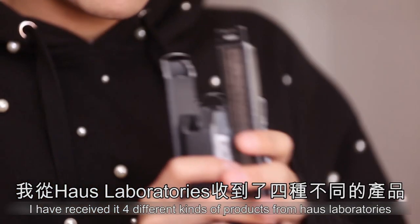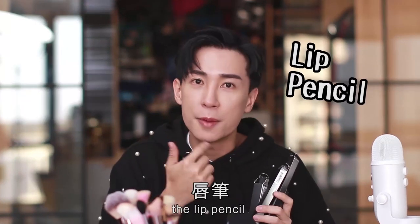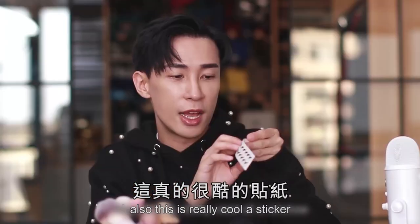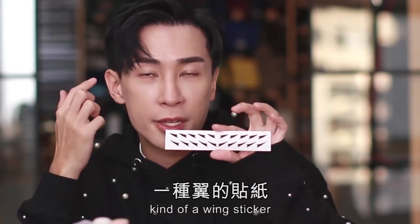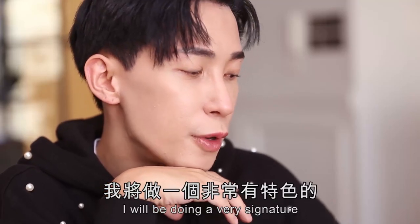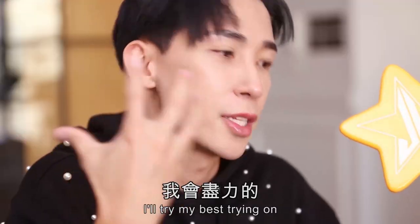I have received four different kinds of products from House of Laboratories: the liquid shadow, the lip pencil, the lip gloss, and also a sticker — it's like an eyeliner cat-eye wing sticker that I'll be trying on today. And I'll be doing a very signature House of Laboratories look, I'll try my best.